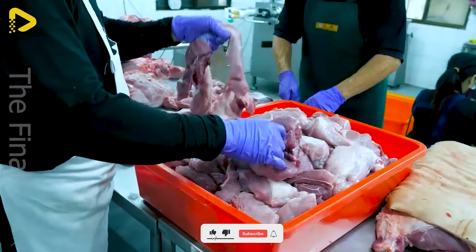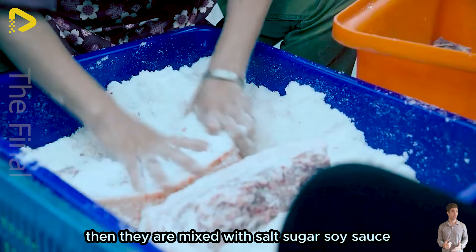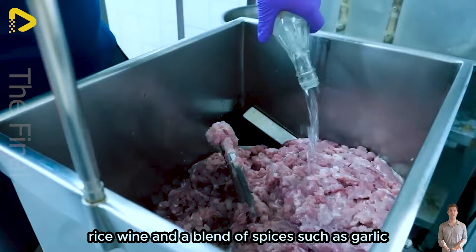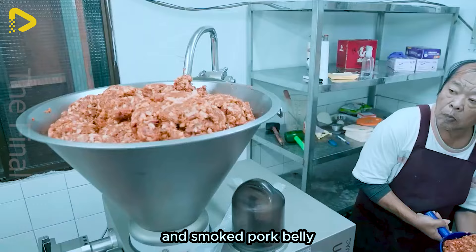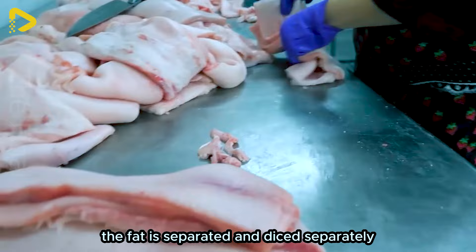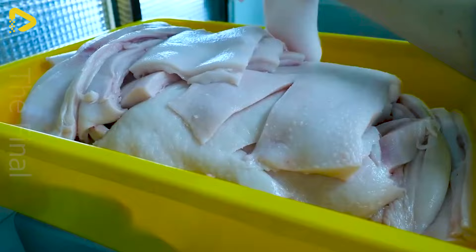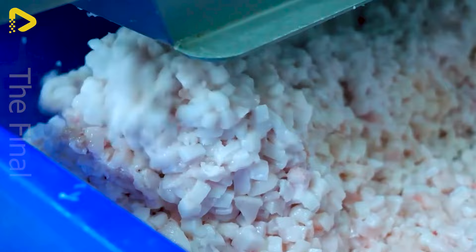The pork belly slices are finely ground in a moderate setting grinder. Then they are mixed with salt, sugar, soy sauce, rice wine and a blend of spices such as garlic, ginger and white pepper. These ingredients impart the authentic Chinese flavour to the sausages and smoked pork belly. The fat is separated and diced separately, then mixed in with the seasoned lean meat.